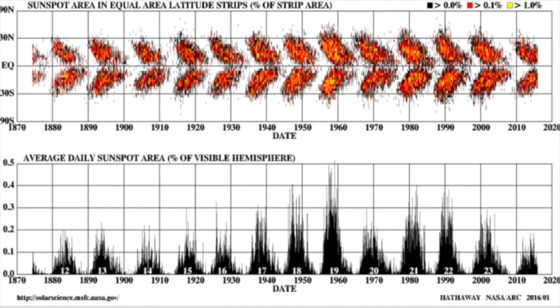Something really interesting — take a look at cycle 20, right in the middle of 1970. You can actually see both in the sunspot number at the bottom and in the butterfly diagram up top how a weaker cycle actually looks in the midst of other cycles that are significantly higher.